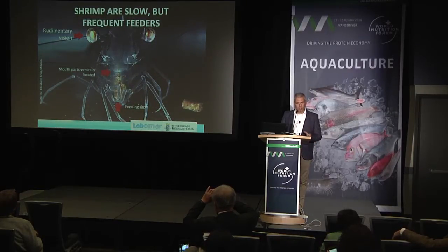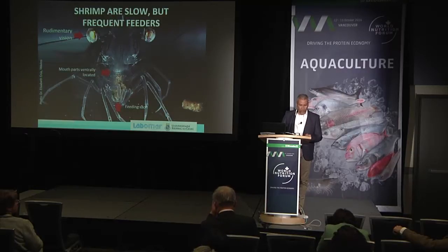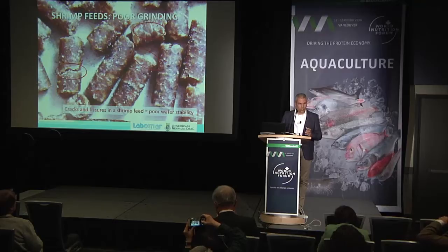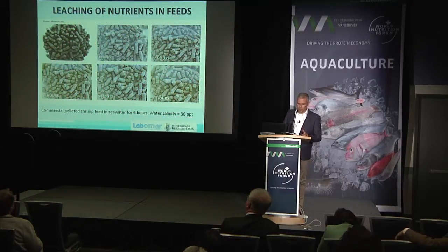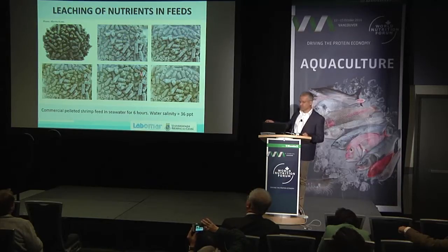We have to remember that shrimp are slow eaters and they feed frequently. They have a very small stomach, so they don't stop feeding — in order to get sufficient energy, they feed all day long. We have a major issue in shrimp diets, which is water stability. Usually farms can feed only four or five times a day, but if you feed more frequently, you're not going to lose as many nutrients. In the coming years, there are going to be more additives in shrimp feeds, and the more additives you use, the more leaching may take place. Once a pelleted shrimp feed is put in the water, it starts losing integrity and nutrients through leaching.